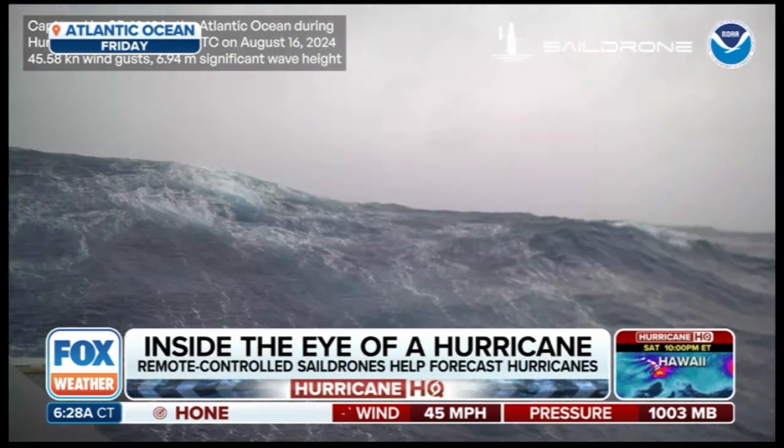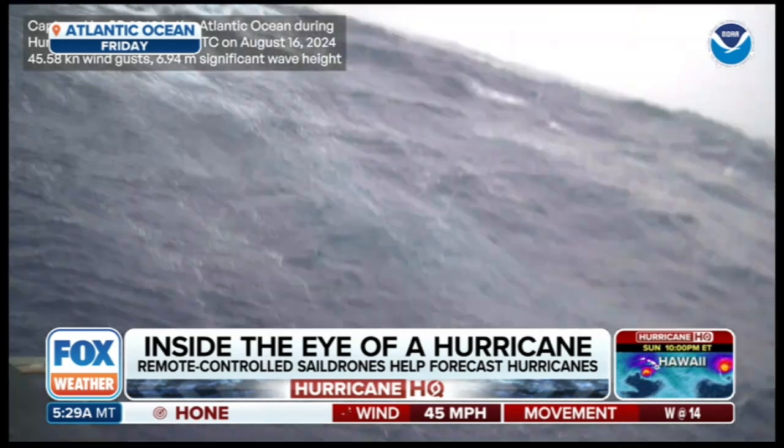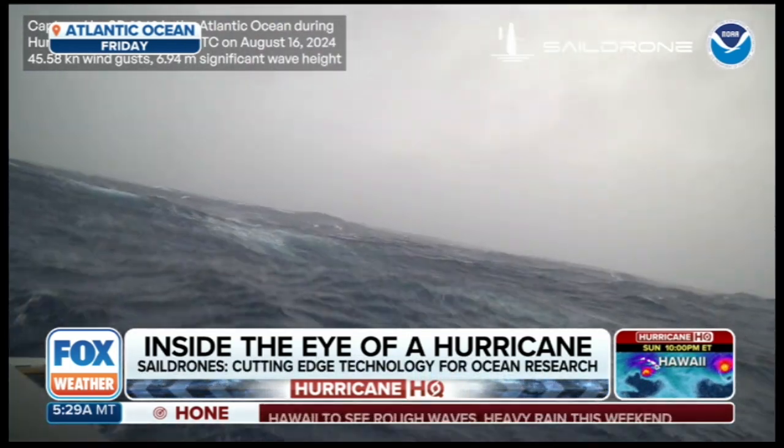The Sail Drone Explorer SD1045 captured this video, battling 30-foot waves and major winds to collect all of the data, so critical to forecasting.